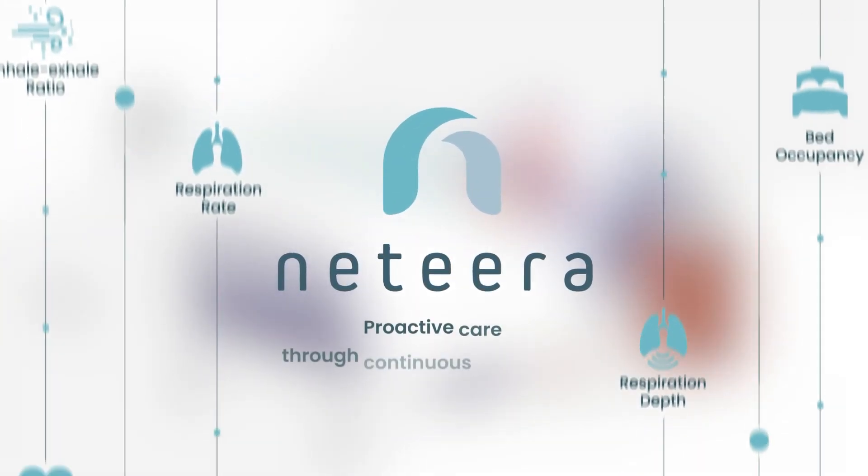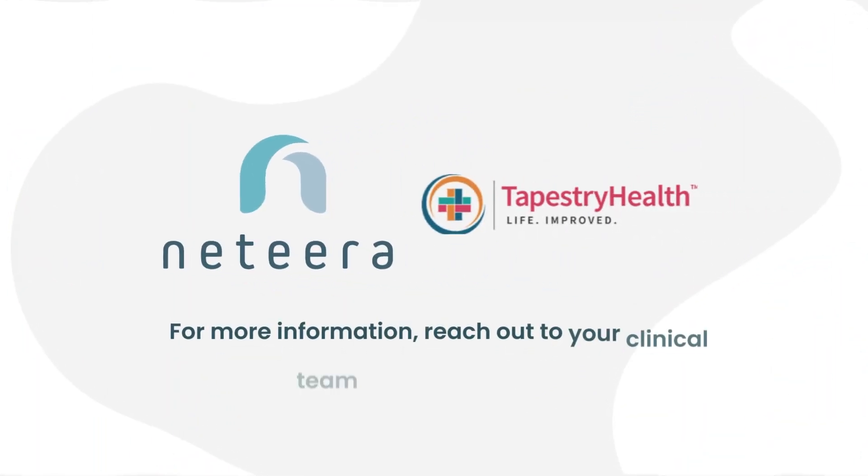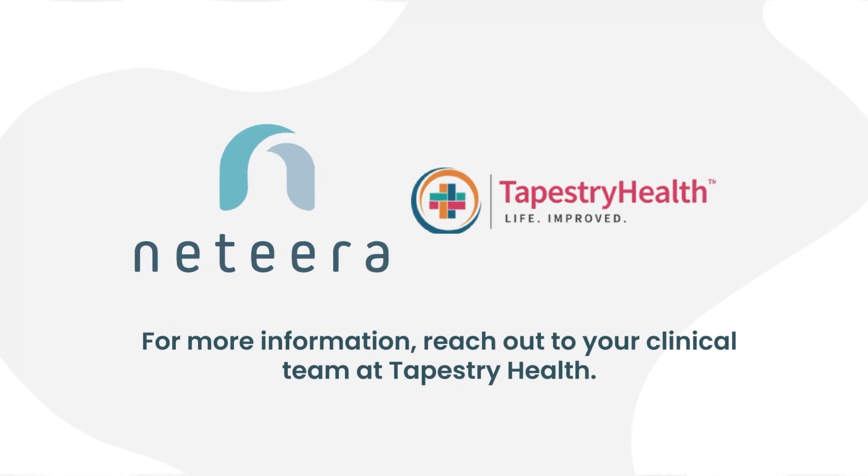Natira — enabling proactive care through continuous monitoring. For more information, don't hesitate to reach out to your clinical team at Tapestry Health. Thank you.